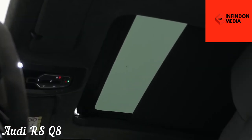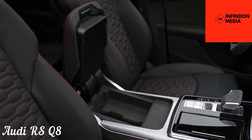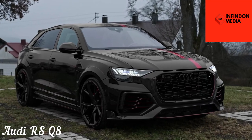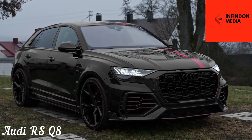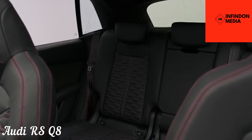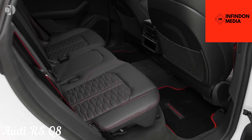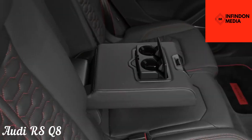Although the RS Q8 is already pretty aggressive, you can get an even more aggressive Carbon Black Edition with additional use of carbon fiber. And despite having the same soul as the Urus, the RS Q8 manages to be more comfortable and more luxurious than its cousin. The starting price is just around $115,000, which is considerably less than the Urus.